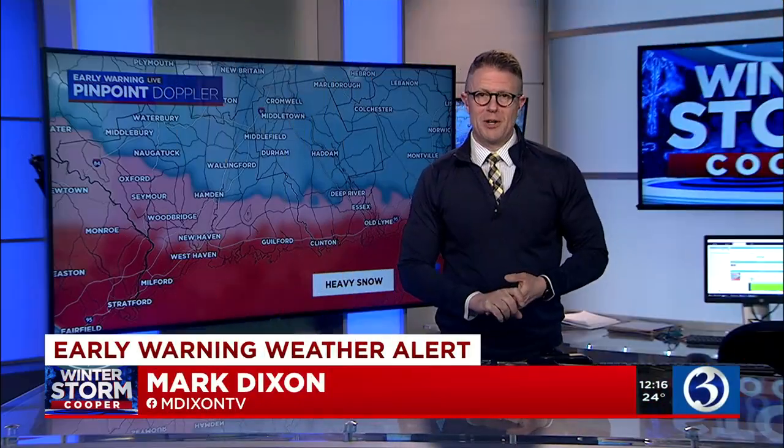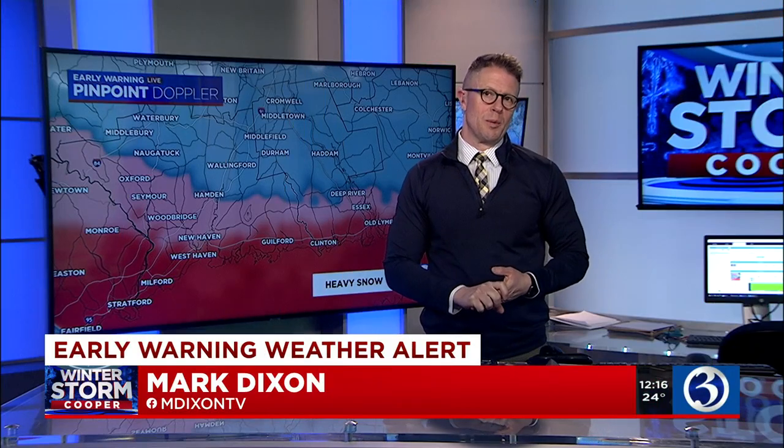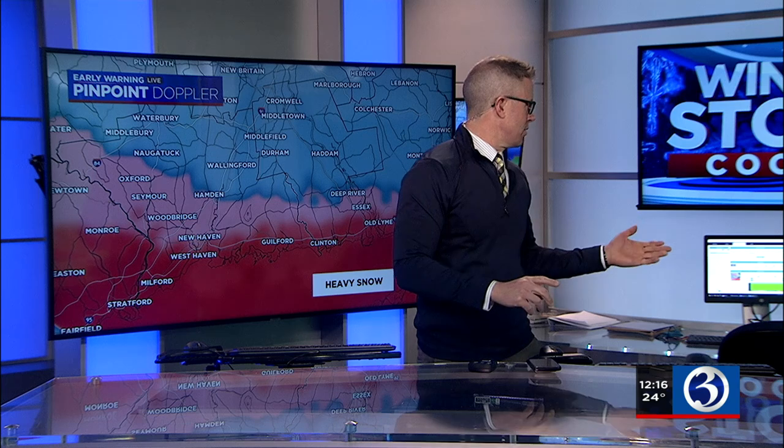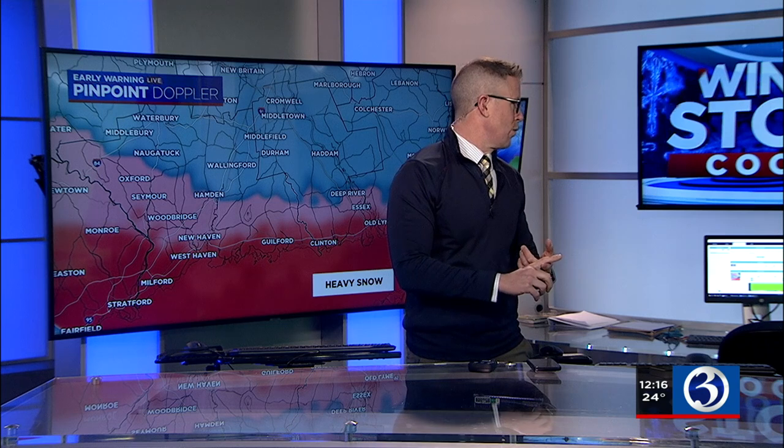We continue to monitor and track winter storm Cooper, already producing upwards of six and a half inches of snow. Melissa was reporting that from Durham — Nick in Durham reporting that — Roger in Weathersfield at four and a half inches. So the totals are increasing and they will continue to do so as we move forward in time.